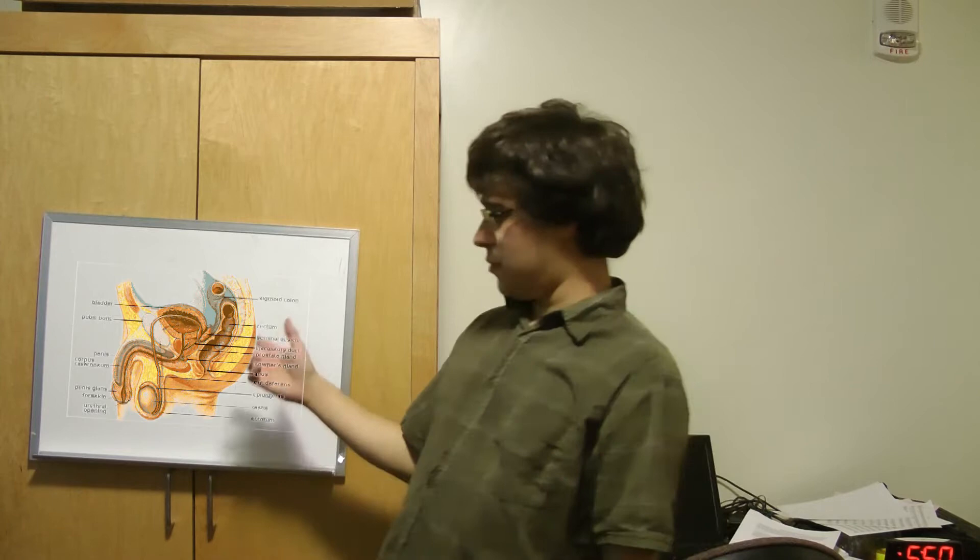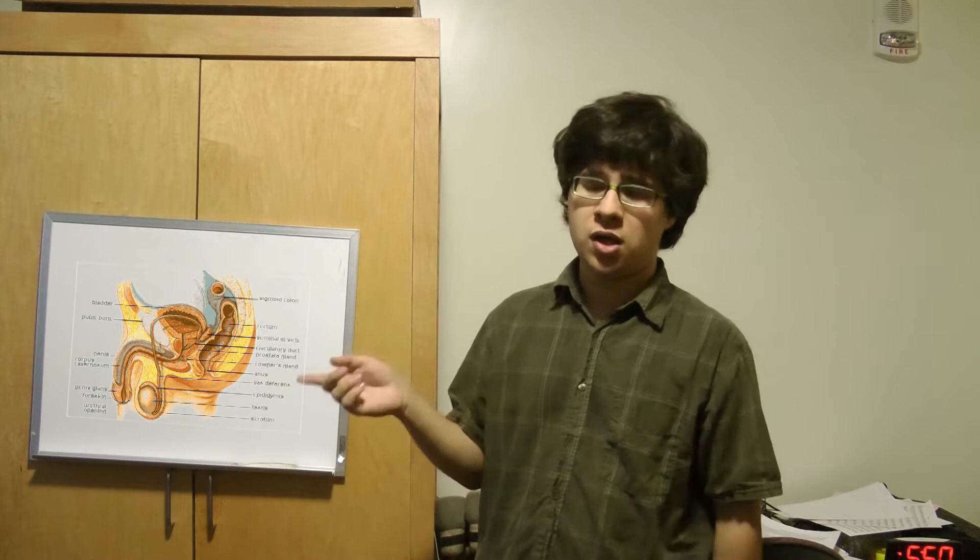Hey guys, Jack Chan 69 here. Today we're going to learn about sexual anatomy — female, male, internal and external genitals — and then later we're going to go through the female menstrual cycle and the male sperm cycle. That's what we're going to do today.